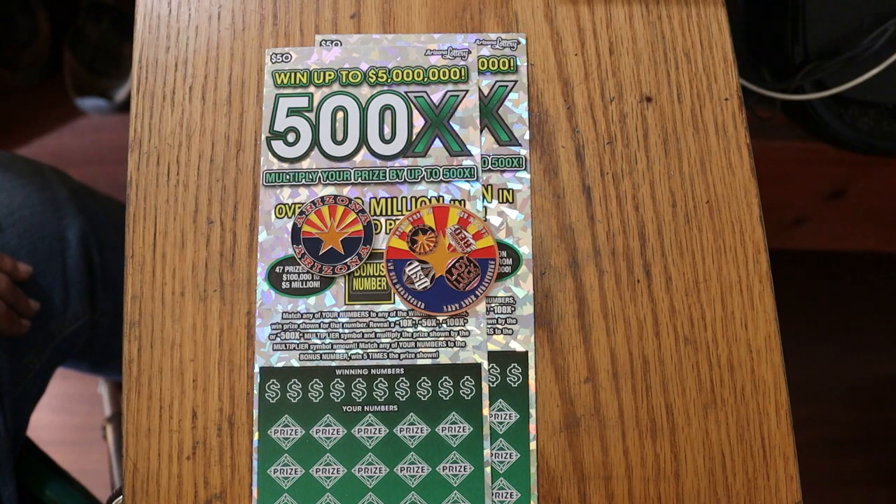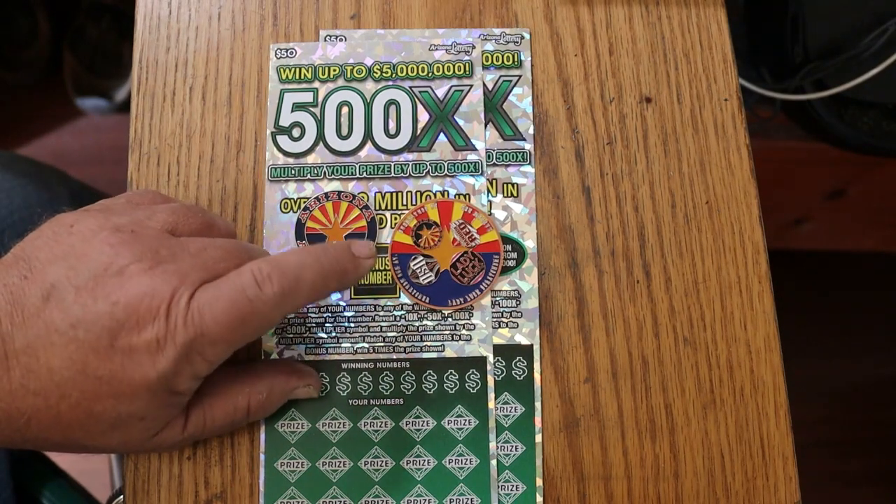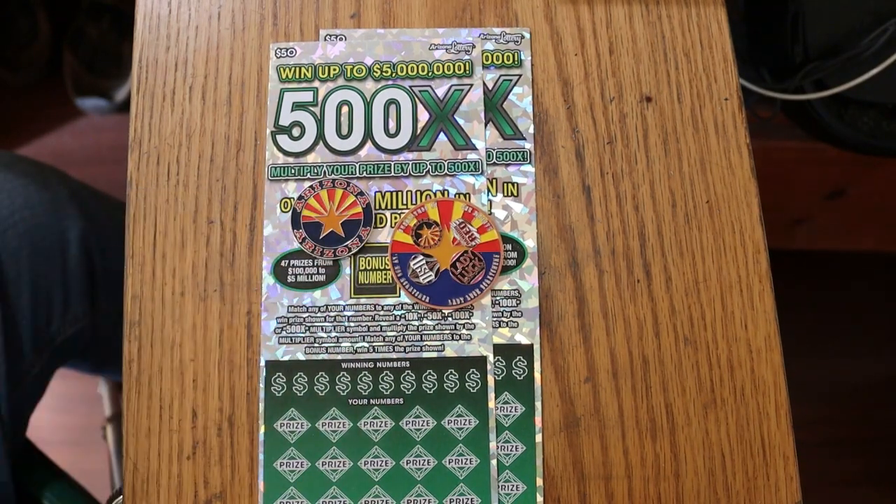Simple match your number to the winning number, or you can find the multipliers at 10, 50, 100, or 500 times. You can also find the bonus number, which will give you 5 times, and it is possible to get a manual win all 35 prizes. It has not happened to me yet, but it will eventually.